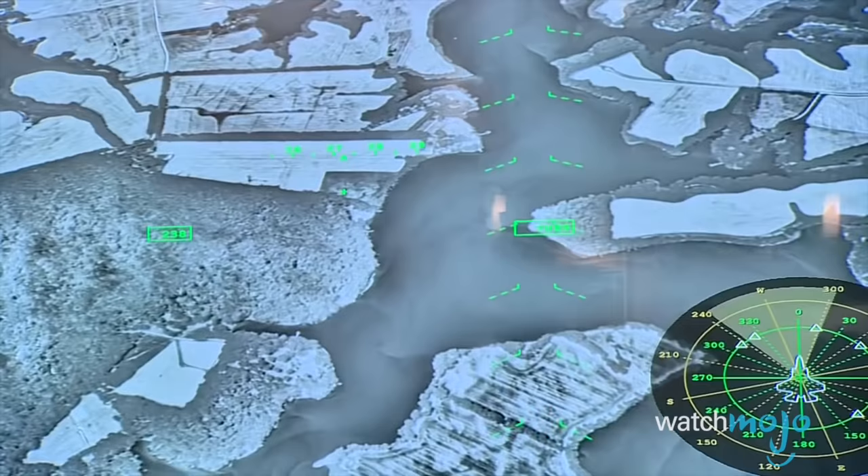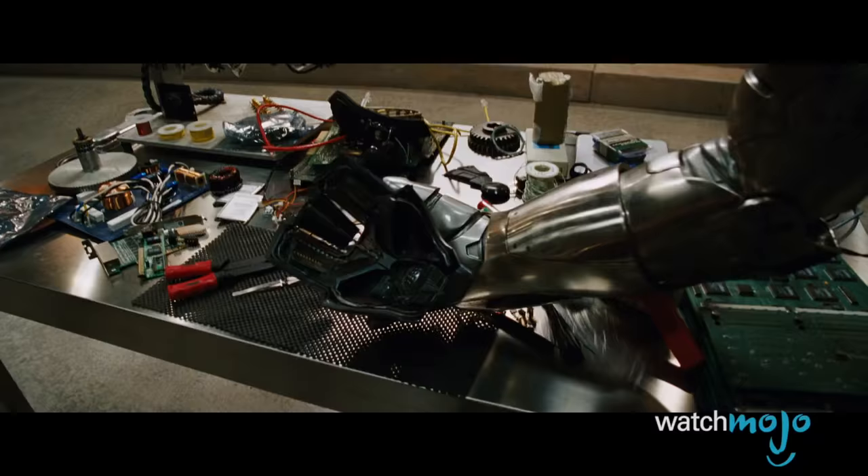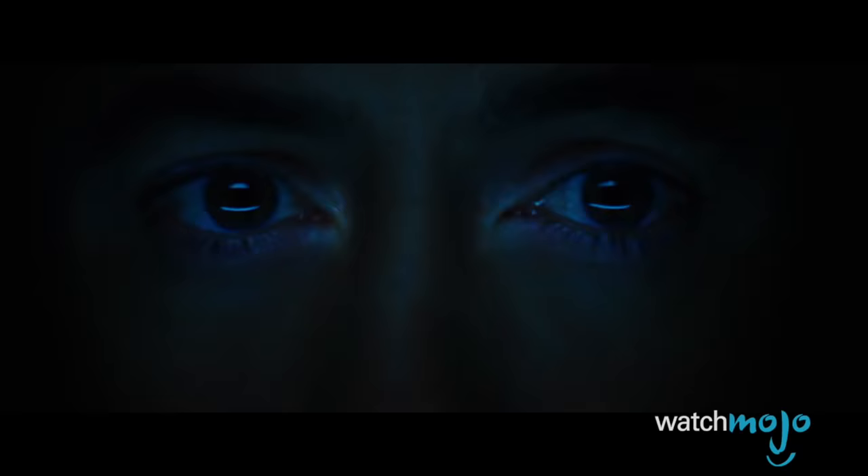The display also shows targeting information and interfaces with the communications system — congratulations, military, you're one step closer to being Iron Man.